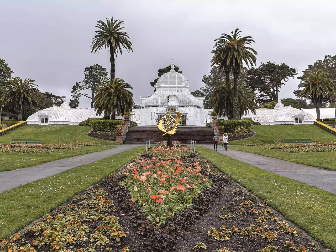Whoever coined the term 'it's a walk in the park' to imply something is simple or easy hasn't been to Golden Gate Park. With so many activities and places to see, it's anything but easy to decide what to do.